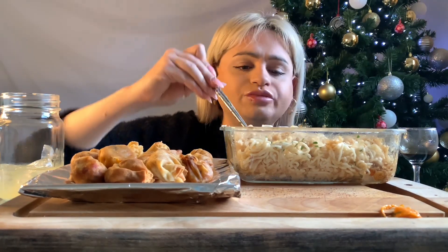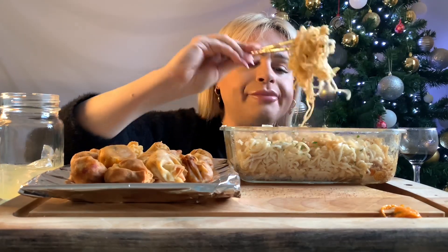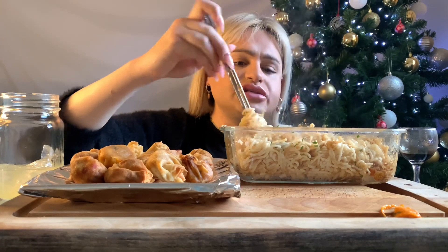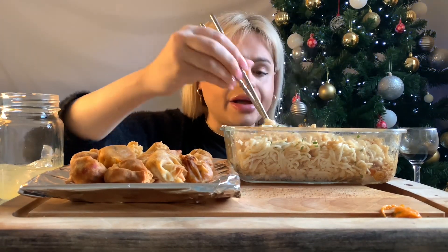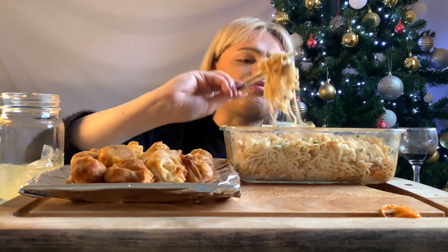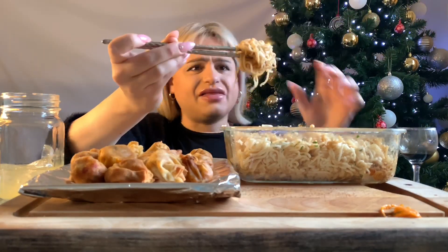She's an absolute machine. She did the one chip challenge or something. Oh my god, I would just not do that. I wouldn't like to put myself through something like that.